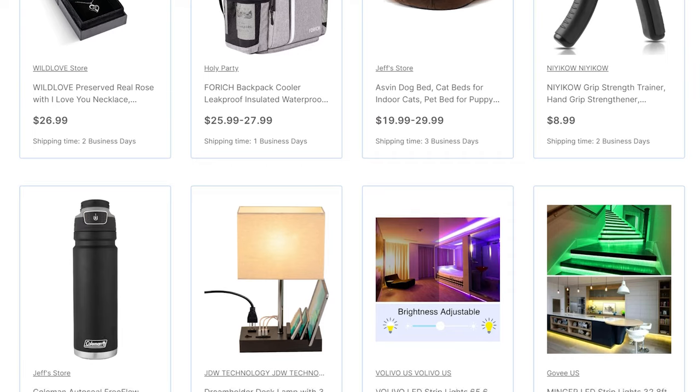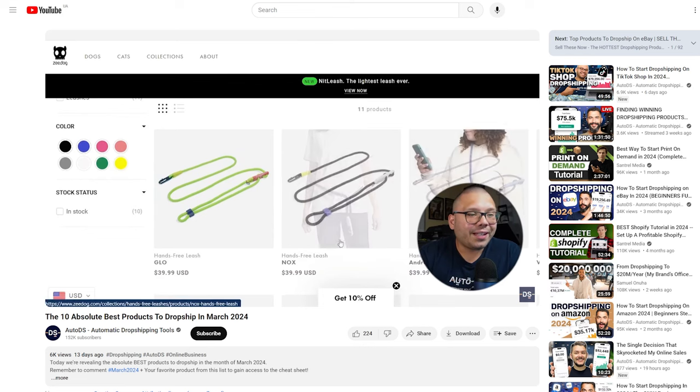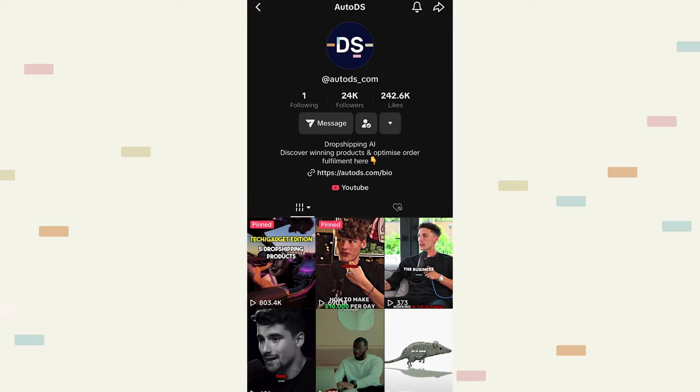With dropshipping, you're going to be doing product research in terms of looking for different types of products that are currently trending. You have tons of different sources you can use — things like the 'Sell These Now' playlist over at the AutoDS YouTube channel, where they give you winning products to sell each and every month. Aside from that, there are also different blog articles, Instagram, and TikTok channels, so you have tons of different resources all at your disposal to find some of the best products to dropship.